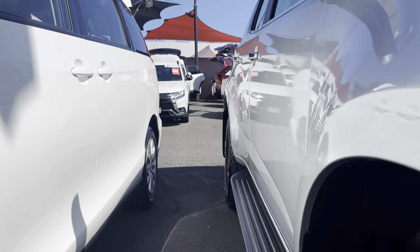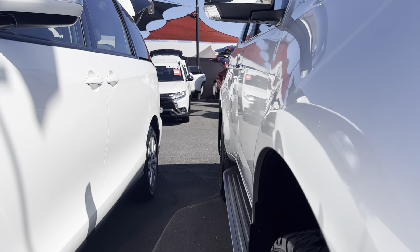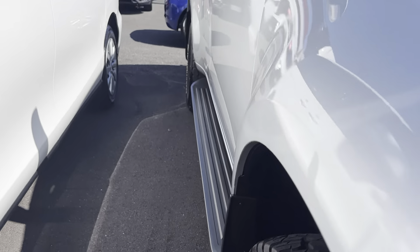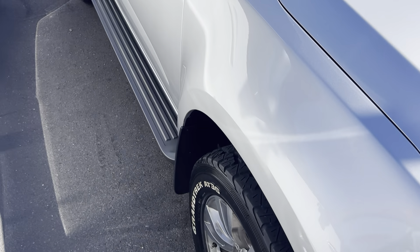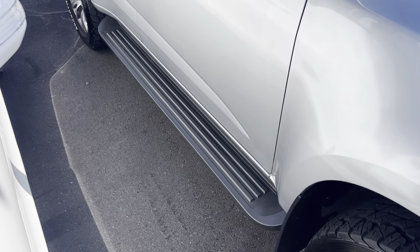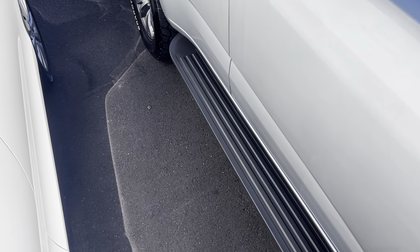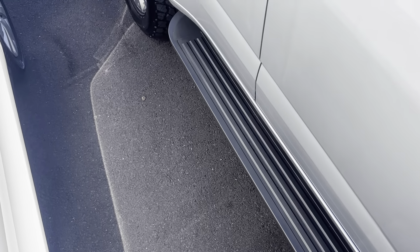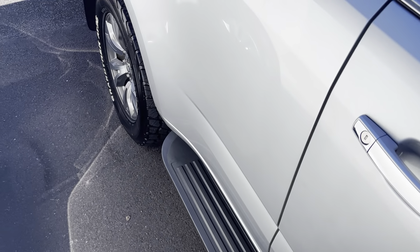Showing you through all the panels down the driver's side here. From what I can see everything seems to be nice and straight — there are no visible dents or anything like that, which is good. Paintwork-wise through this side it all seems to be in good condition. We do have running boards down on the base there.